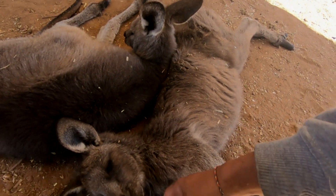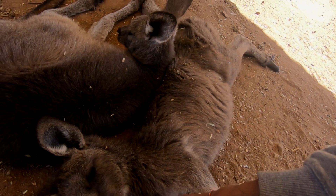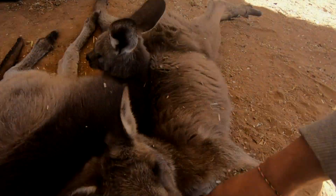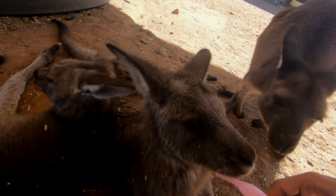Look at this kangaroo — his name is Woody, and he's so lazy. He just wants to lay down while drinking milk. He's such a lazy boy.